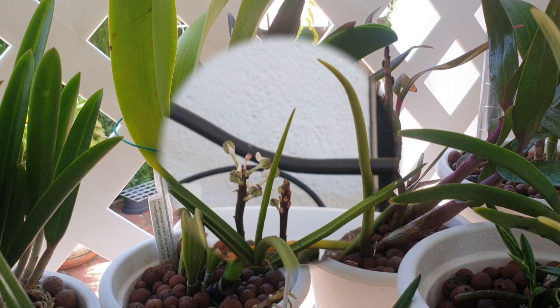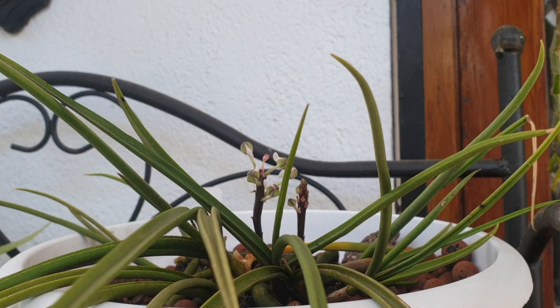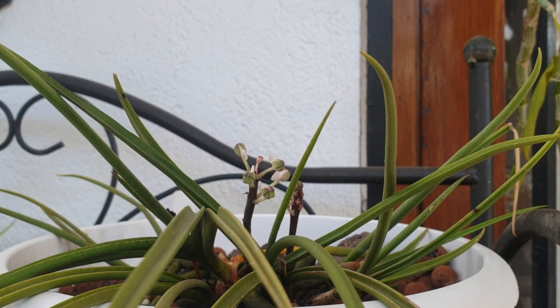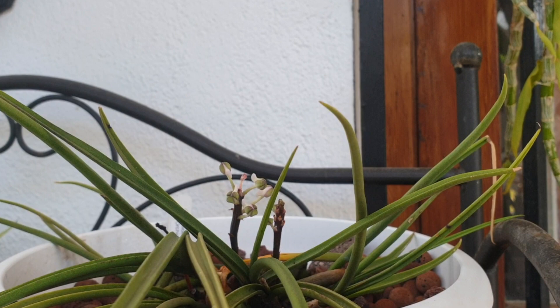This is what I'm left with on Seidenfadenia mitrata — sparse spikes. As long as she's pushing roots I don't mind. I'm letting this bloom out so I can dedicate the blooms to someone, and I also need a picture, so that's why I'm letting her bloom. There is some root activity going on — very very minute — but a little is better than none. Seidenfadenia mitrata is giving me something.